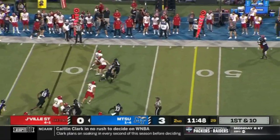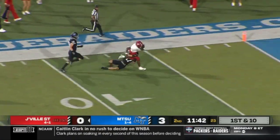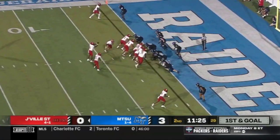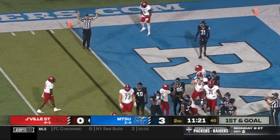There's a quarterback switch for Jacksonville State. Zion Webb running it down the sideline — no one in front of him, tackled from behind. This is what the Gamecocks can do: three plays into the end zone. Touchdown, Malik Jackson!